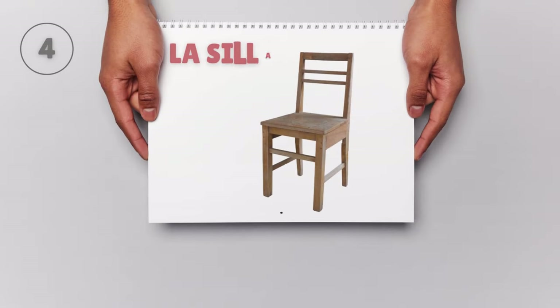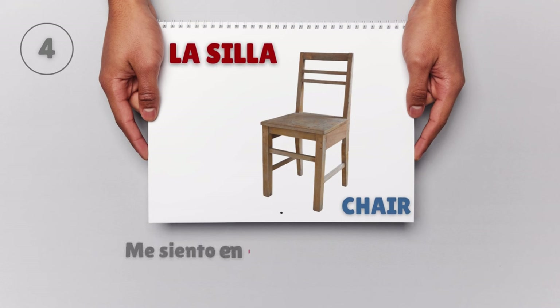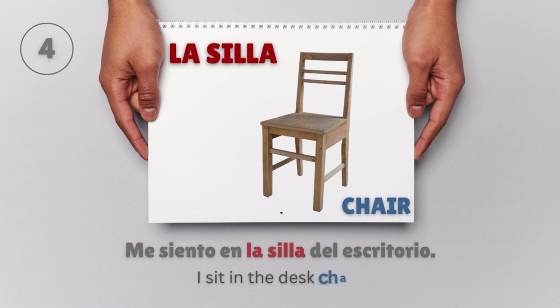La silla — Chair. Me siento en la silla del escritorio. I sit in the desk chair.